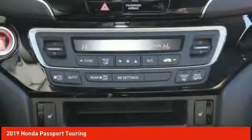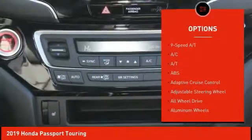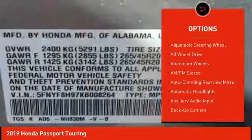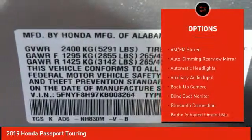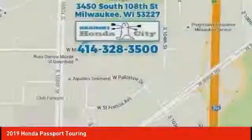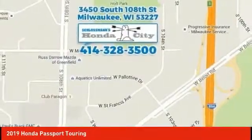Here are some of this vehicle's great options: all-wheel drive, remote engine start, lane departure warning, anti-lock braking system, stability control, steering wheel audio controls, keyless entry, power lift gate, backup camera, traction control.